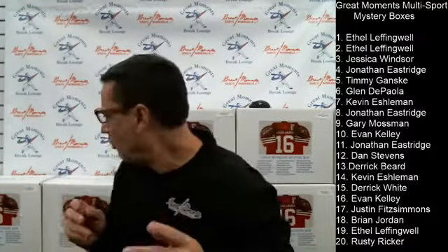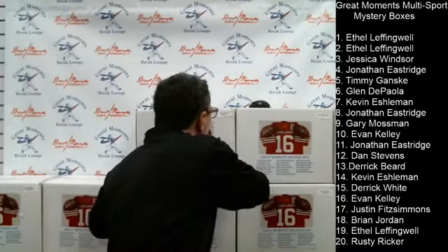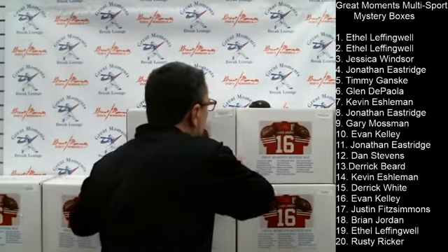I'll go solo and this goes to Jessica Windsor at box number three — bought for Ray Riley.